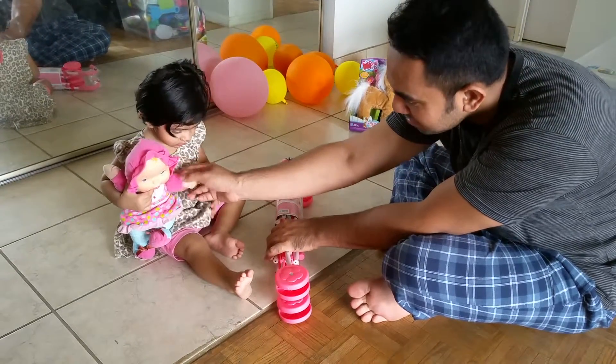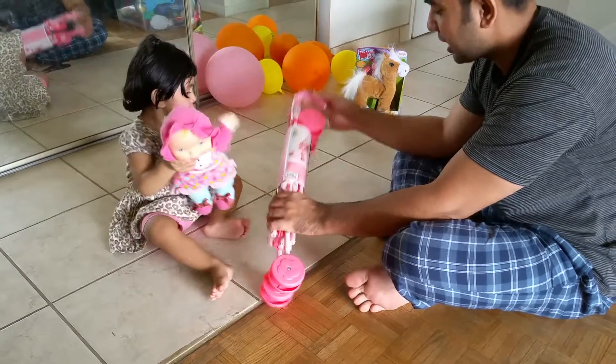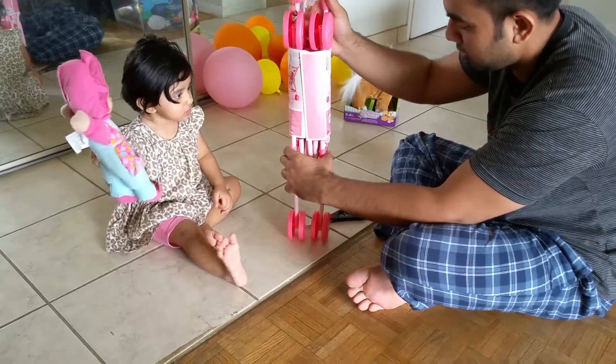What is this? Baby? We have a stroller for this baby.